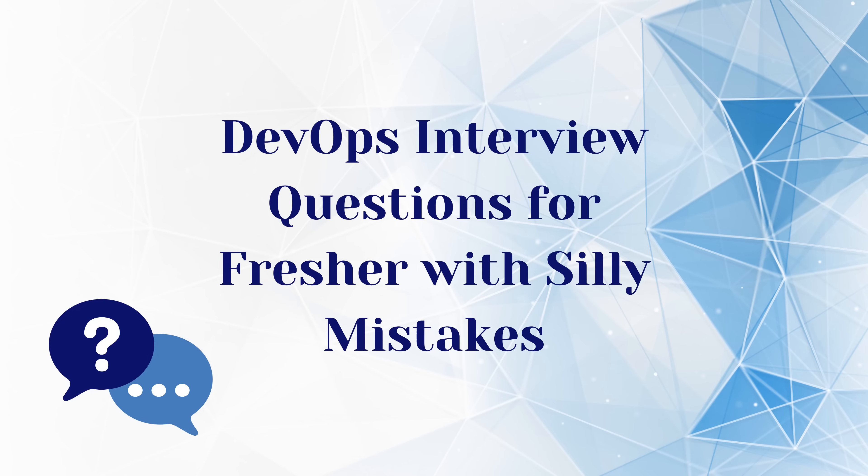I am starting this video from question number 11, because my last video contains questions 1 to 10. If you want to watch that video, check the link above, or you will find it in the description of this video.